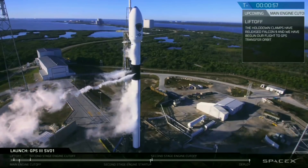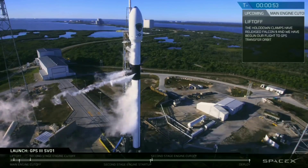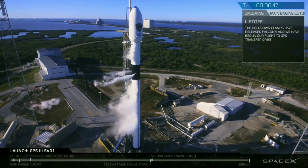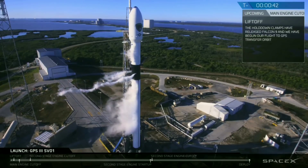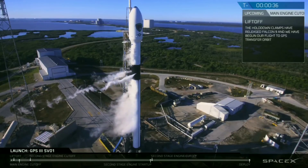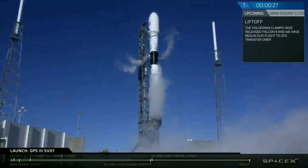Falcon 9 is in startup. This is the mission director: go for launch. Gas closeouts are complete.